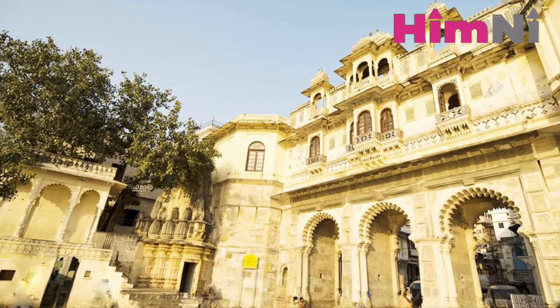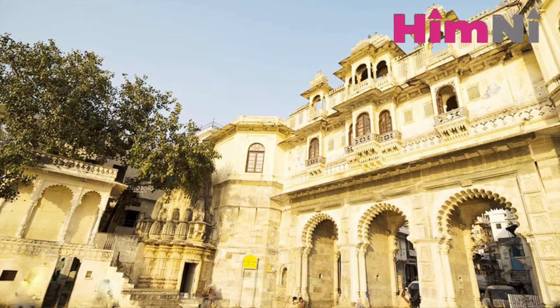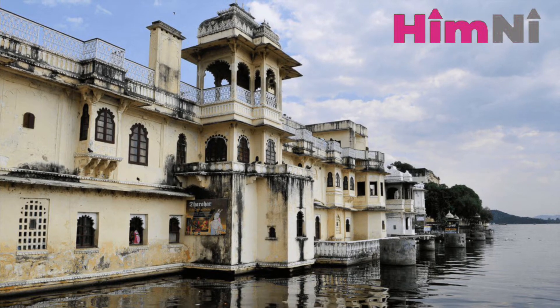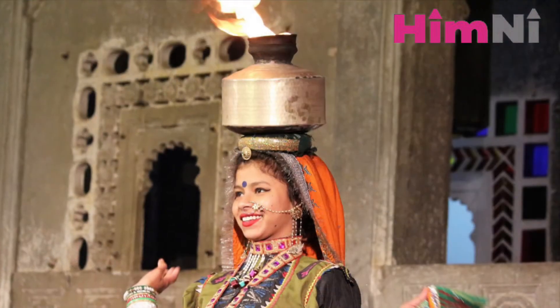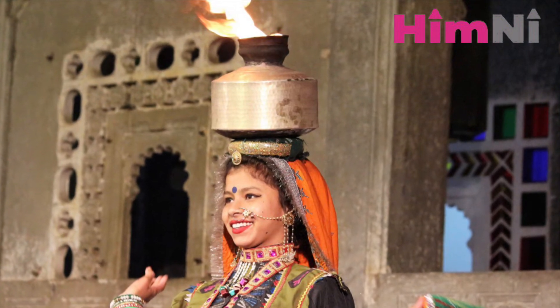Bagor ki Haveli: Starting at 7pm, witness the captivating folk dance performance in the authentic ambience of a historic Haveli. Sitting atop comfortable gaddas, balconies and across Haveli steps, visitors enjoy a mesmerizing evening of Rajasthani folk dance.